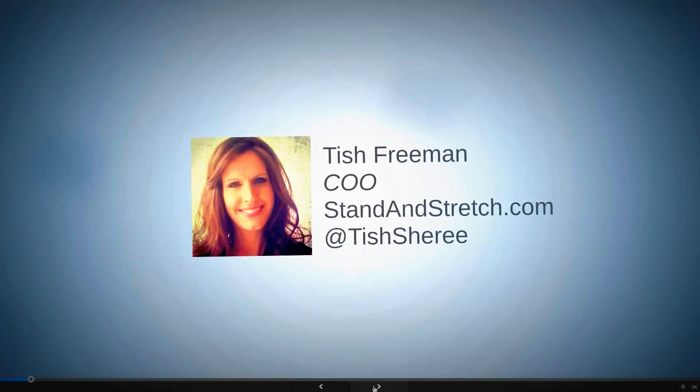Without Tish operating Stand and Stretch, I wouldn't be able to do webinars or anything fun. Any time during this webinar, tweet or use Instagram — take a picture of your screen and hashtag sit-and-learn. That would be much appreciated.